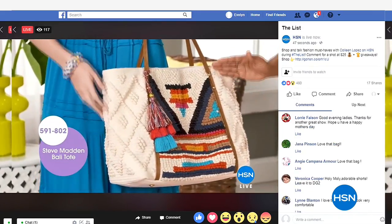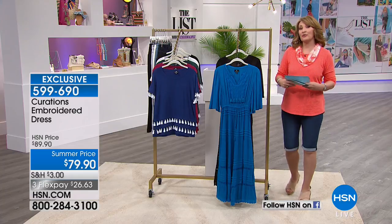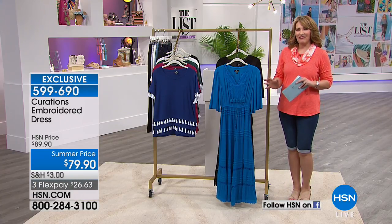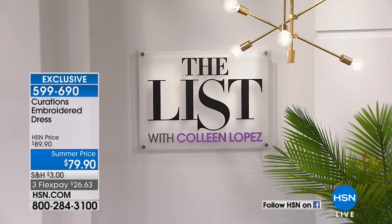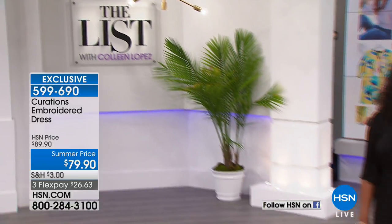I'm always delighted when we see Curations back on HSN. Curations is a house brand here on HSN. It's had a wonderful evolution over the years. If you like a little global, a little boho in your life and in your wardrobe, this is a brand that you definitely want to discover.